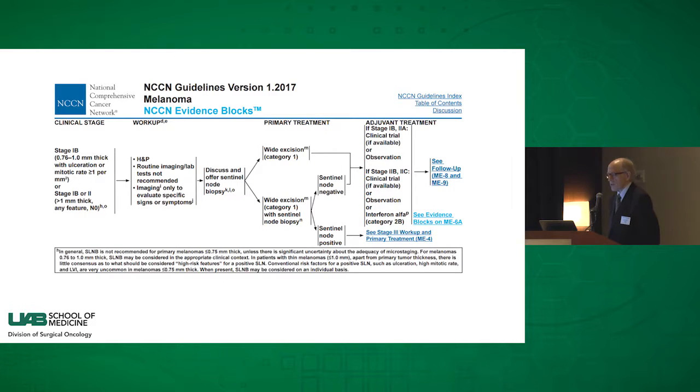If the tumor is greater than a millimeter in thickness, there is good consensus, as shown in the central part of the NCCN guidelines algorithm, that one should discuss and offer sentinel lymph node biopsy. I'd prefer the word 'recommend' rather than 'offer,' but it is recommended for patients who have a tumor thickness in that range. It's become standard treatment and is certainly considered standard therapy as a diagnostic technique.